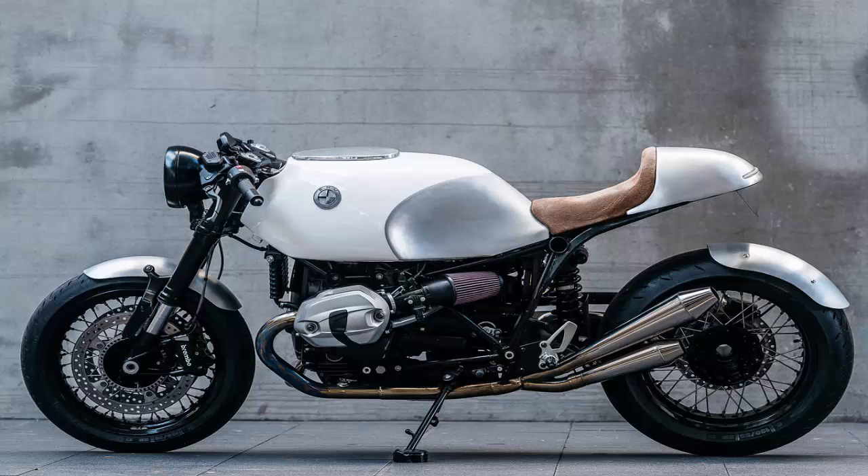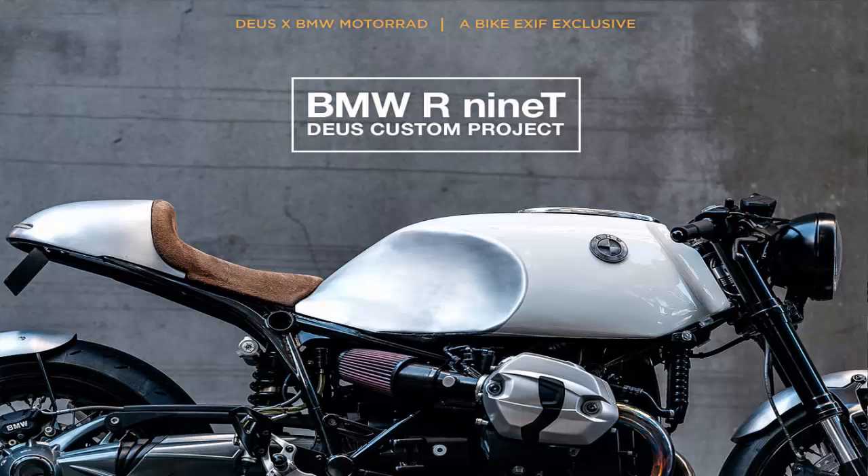It's scaffolded upon an internal labyrinth of alloy channels to offset a considerable fuel load, which would otherwise slosh around. Some Heinrich tanks would have a toolbox built into them. In this case, Deus opted for a suede-lined cover that pops up, revealing the ignition and fuel cap.